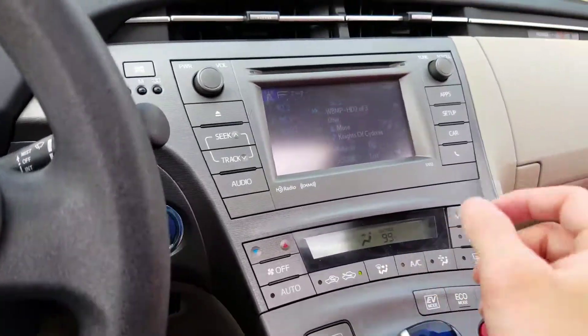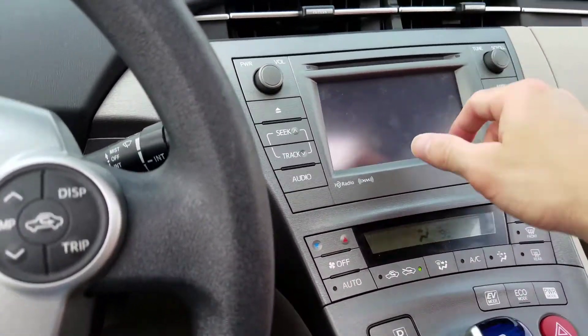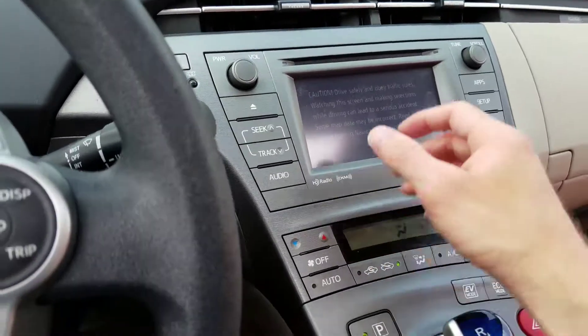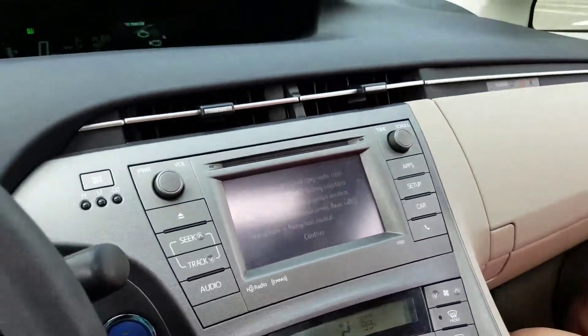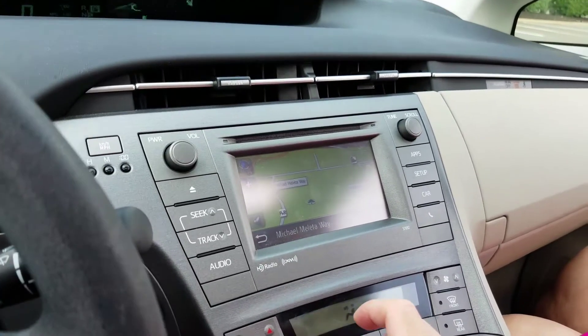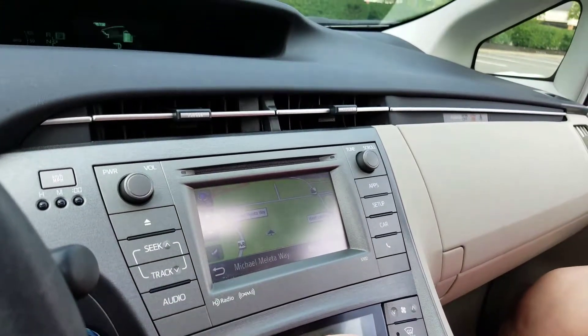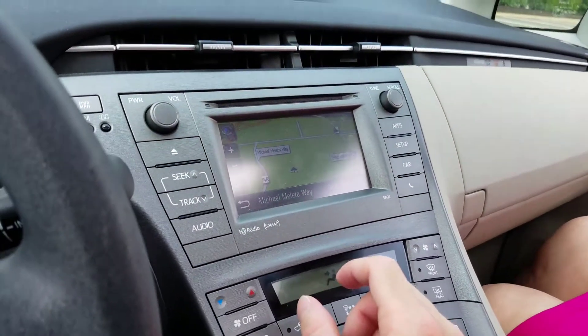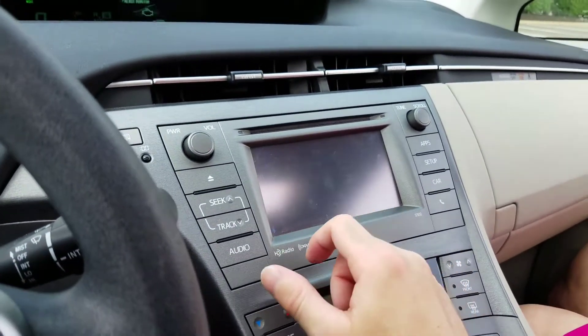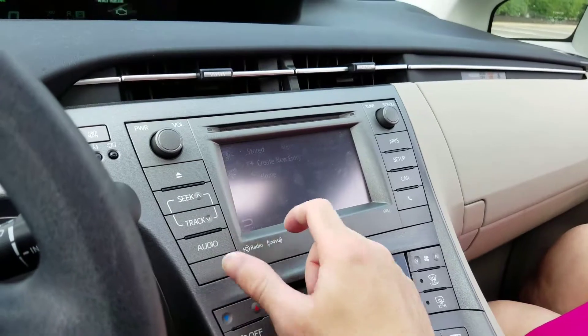Let me show you the navigation and the maps on here. There's some glare on the screen — it's loading the map. There's the map. You put in your destination, the destination's there.